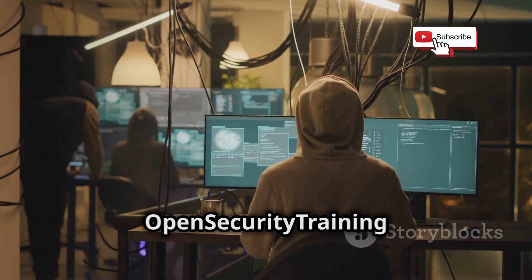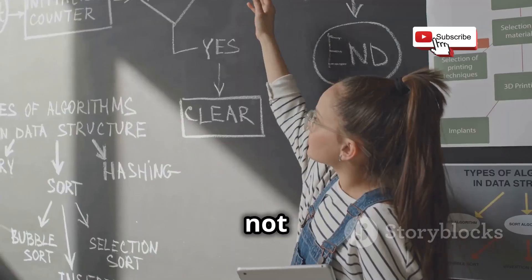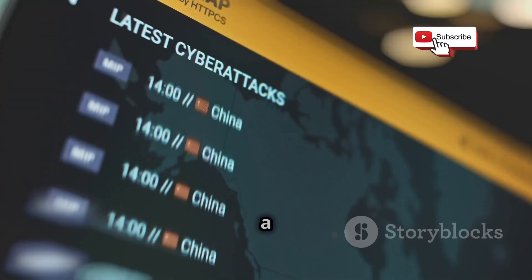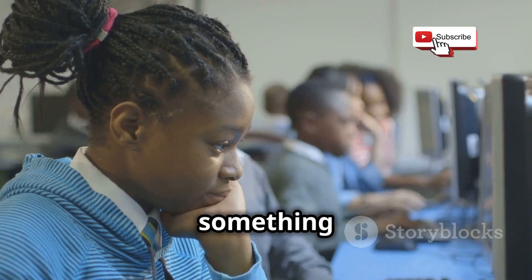One of the things that sets Open Security Training apart is its commitment to providing vendor-neutral information. They're not trying to sell you on any particular product or solution. Whether you're looking for a quick overview of a specific topic or a complete course on ethical hacking, Open Security Training has something for everyone.